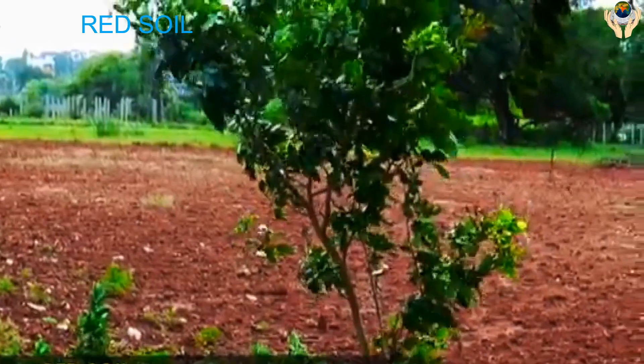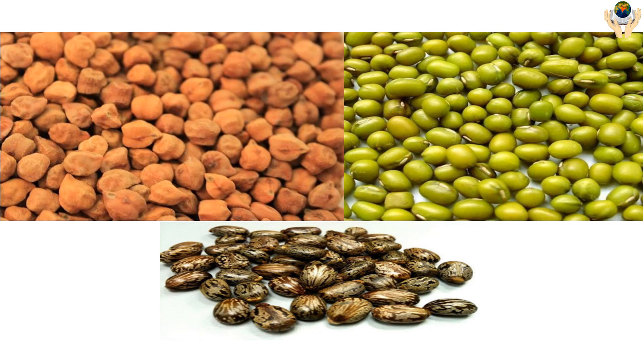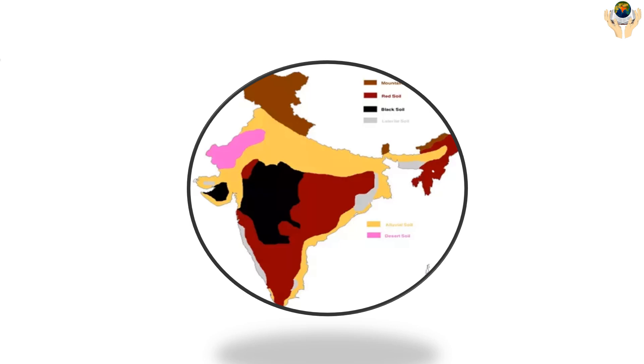Red Soil: This soil is not very fertile but can be made fertile by adding manure. It is preferable for crops like bamboo, groundnut, castor seed. Red Soil is mainly found in Tamil Nadu, Maharashtra, Jharkhand, Odisha, and Andhra Pradesh.